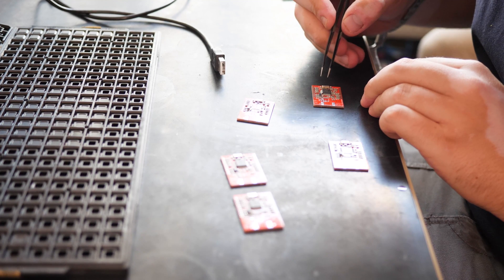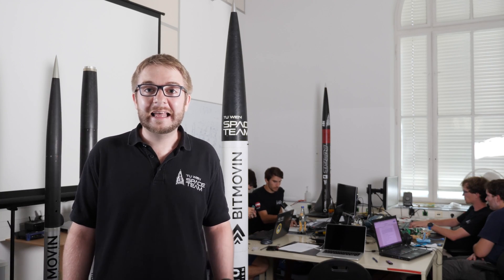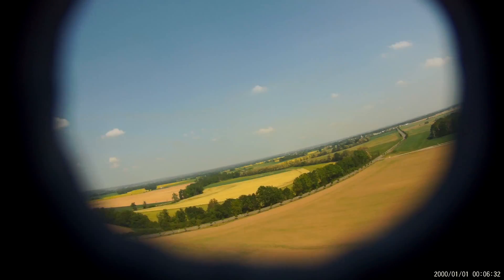We are using commercial onboard computers as a backup for our in-house built onboard electronics. Furthermore, our pyrotechnical charges are redundant to ensure a safe recovery.